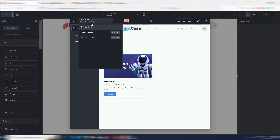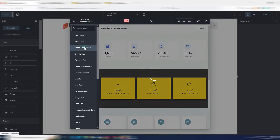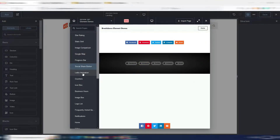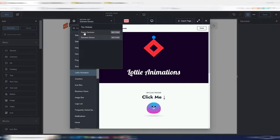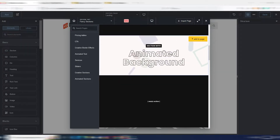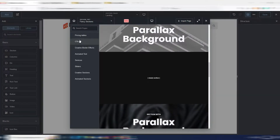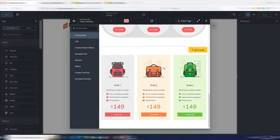In the library section, you now have element demos and a new list of already-made sections. But now you also have these 'fancy sections' — really interesting. For example, you have animated backgrounds, parallax backgrounds, pricing tables that are really good and already made. You can insert them in your page and customize them.